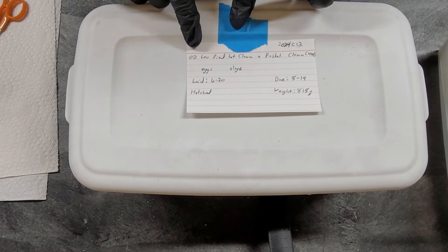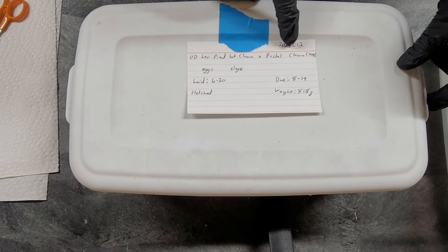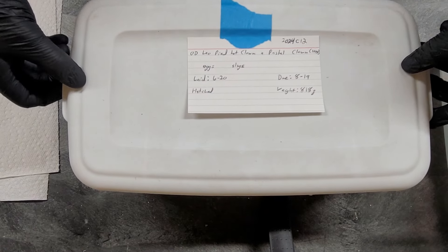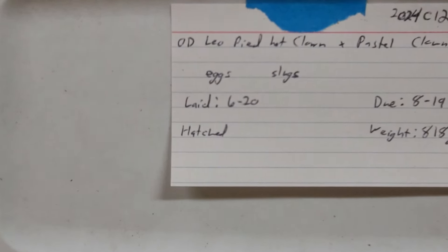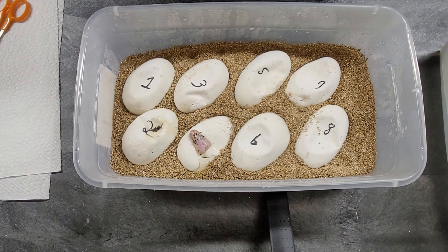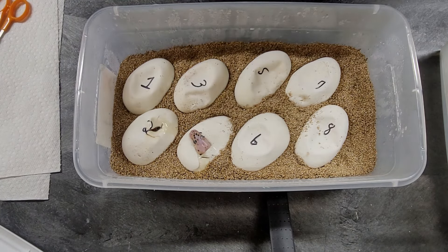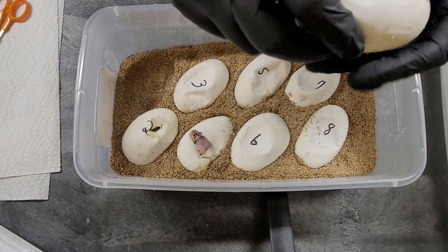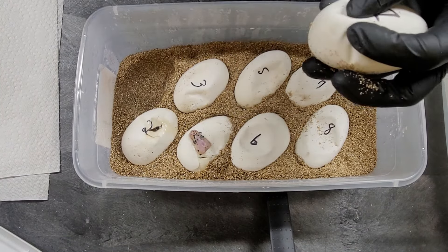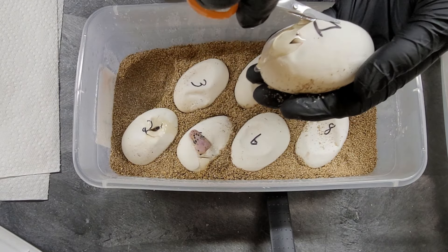Here we go. This is an OD leopard pied het clown to one of our pastel clowns. We did this pairing last year and got some really great results. OD leopard pied het clown to pastel clown — looks like we got a couple of pips and one really cool looking head to start off with. Hey baby, aren't you gorgeous! I'll see if I can cut without startling the little one that's got its head out. Number one — always love it when you pick up the egg and you can feel a little guy moving inside.